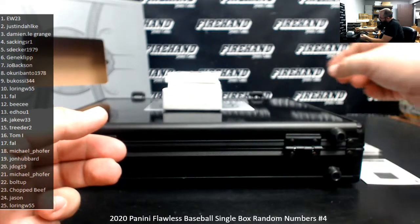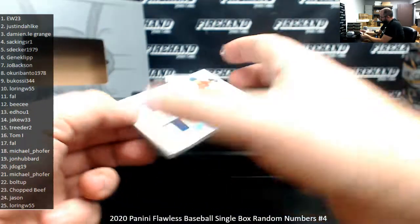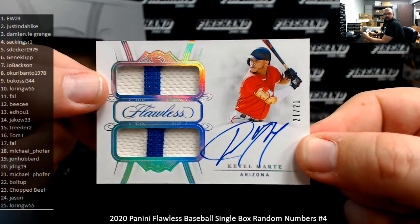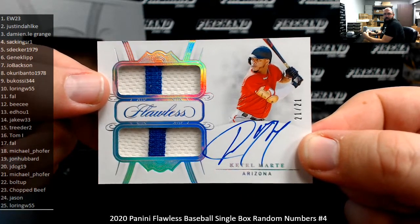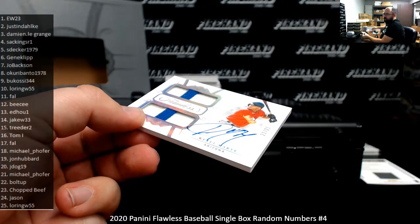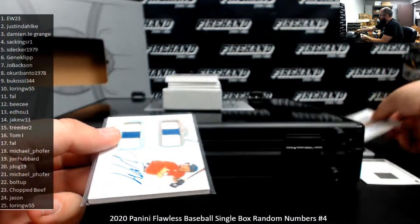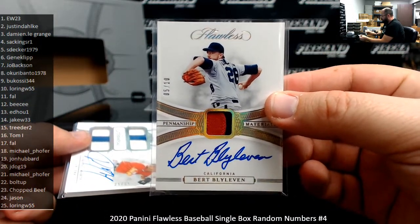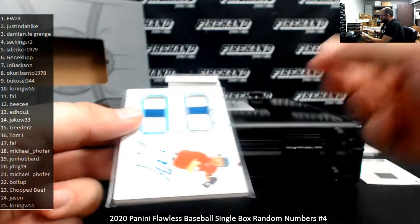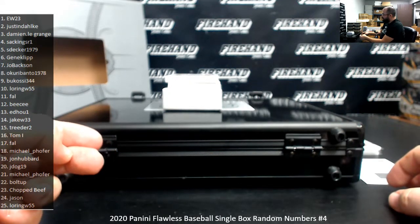Next up, a double patch auto with New Jersey piping for the Diamondbacks — Ketel Marte, number 21 of 21. Strange serial number on Flawless, but spot 21 going to Michael P. That would have been a 'Be Home by 11' card. My dad was one of those 'Be Home by 11' dads — I don't care what you do, be home by 11.